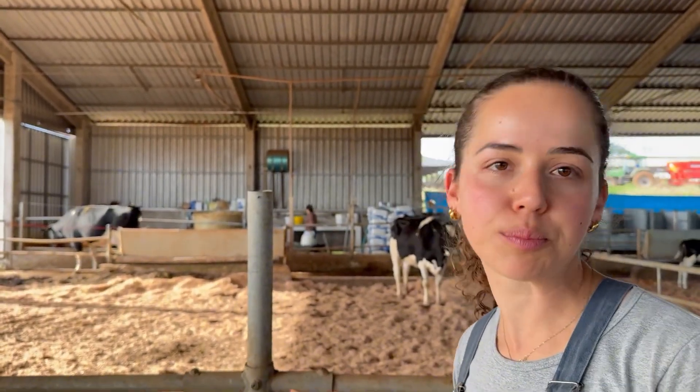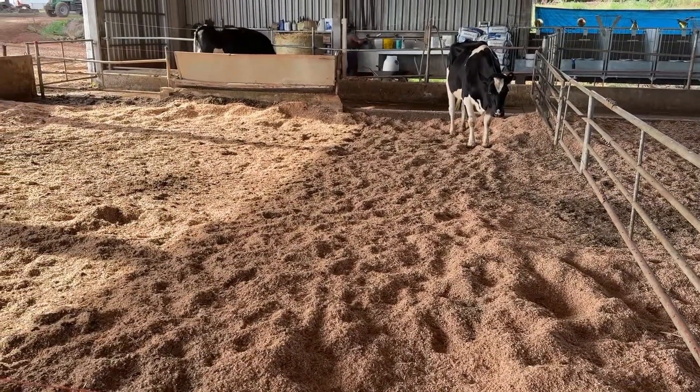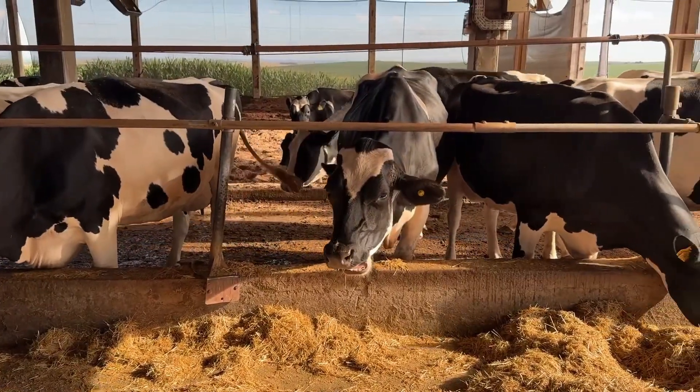Here, we also have an improvised pre-partum area for heifers. On the other side, we have the pre-partum area for cows. We bring them in 21 days before calving. During this period, their pre-partum diet is mainly corn silage, wheat straw, and a pre-partum concentrate.